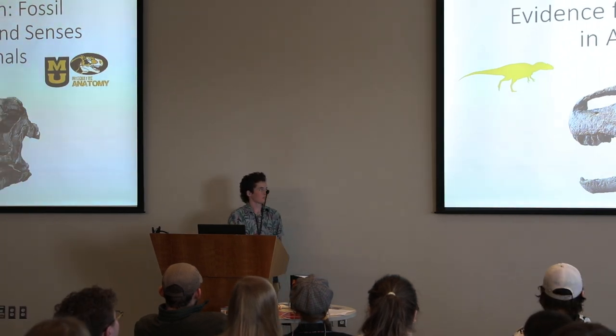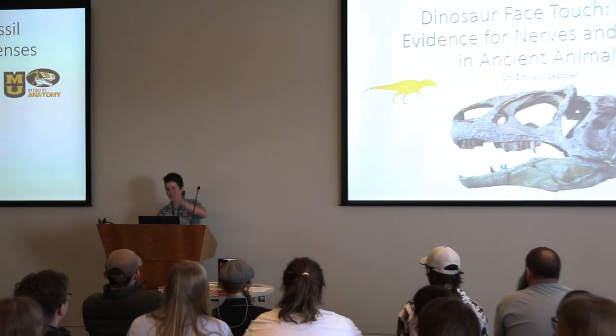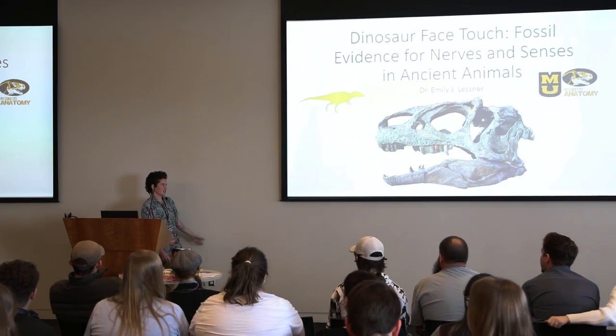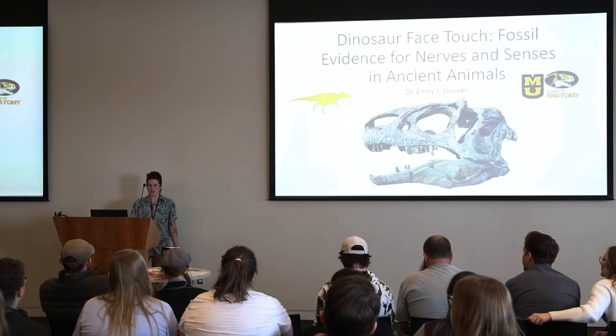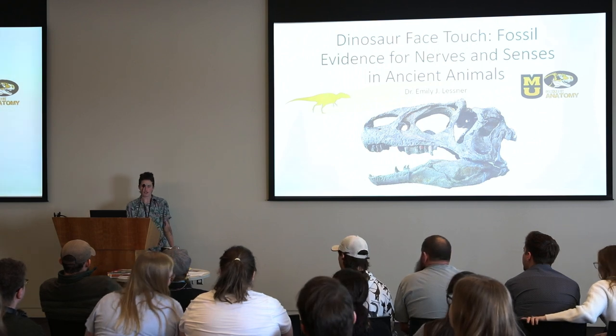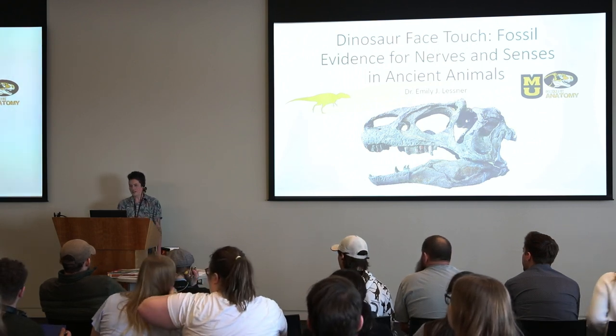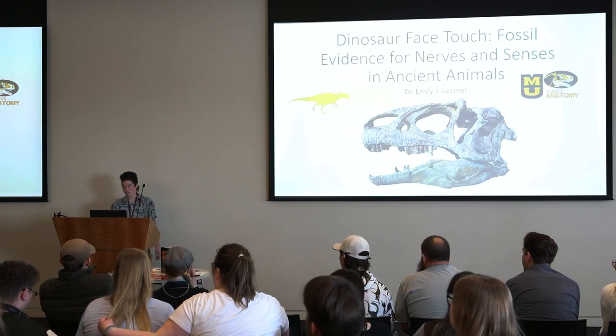We've heard a lot about reconstructing dinosaurs, how they come out from the field, what we know about their skeletons. I'm actually chasing what we can say about behavior in these animals. And to get to behavior, we rely on soft tissues usually. And as you might guess, dinosaurs, when we find them, don't have any soft tissues.